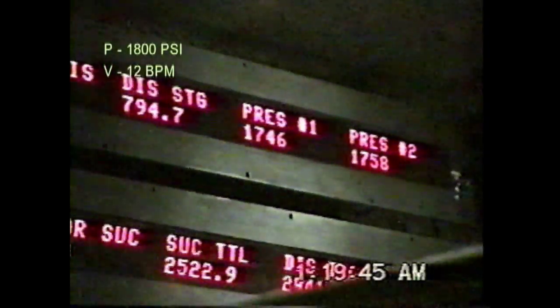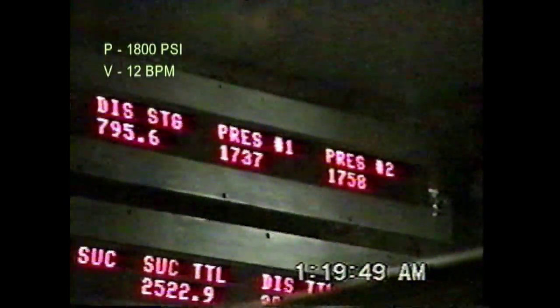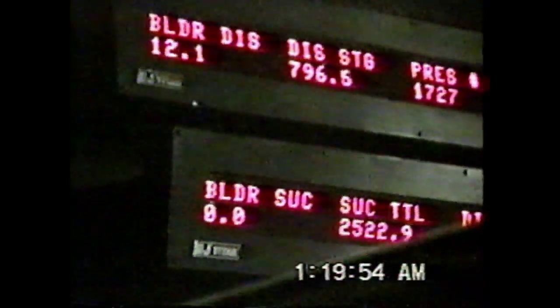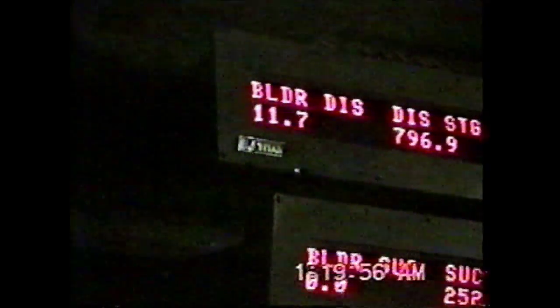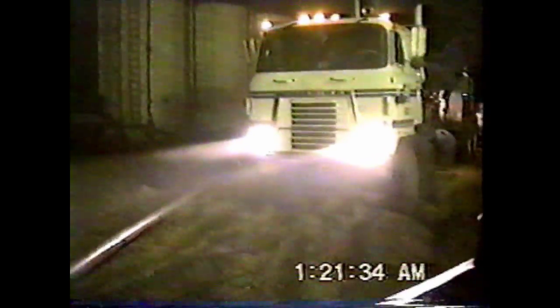Since borehole mining operations started, they should continue non-stop until the entire borehole is completed. At such a depth, the water pressure is 1800 psi or 120 atm, at a volume of 12 barrels a minute, or approximately 120 cubic meters per hour.